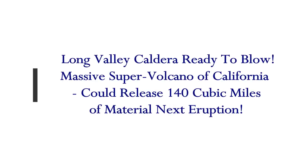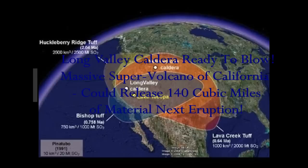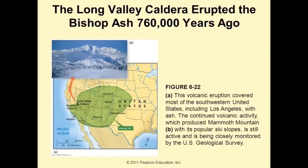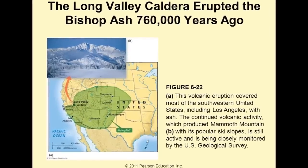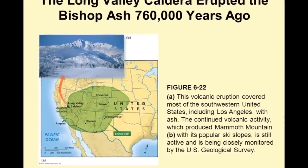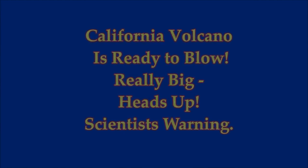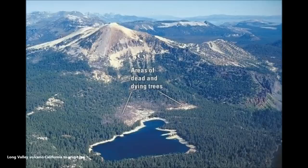The Long Valley caldera — ready to blow. Scientists are warning this massive supervolcano in California could release 140 cubic miles of material in its next eruption. The ash cloud it has previously covered is almost as much as Yellowstone, so this is a very important warning: California volcano is ready to blow.